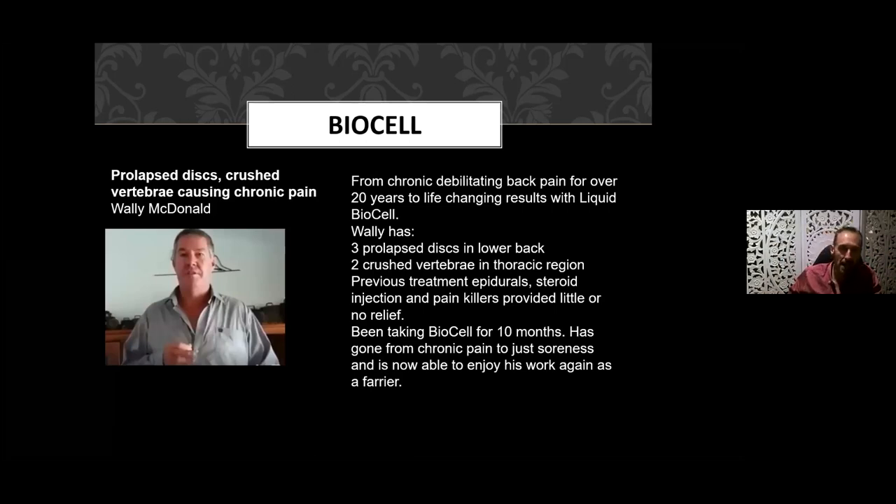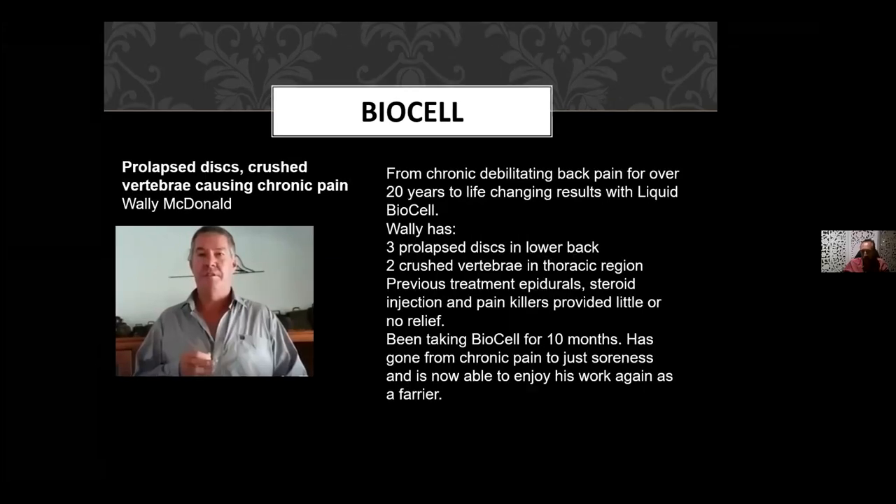Here's Wally, who had a combination of prolapsed discs and crushed vertebrae causing chronic pain for 20 years. He's a farrier — always bending and dealing with injuries from shoeing horses. Three prolapsed discs, two crushed vertebrae; he'd had epidurals, steroid treatment, and painkillers that provided little or no relief. It took him 10 months, but reversing some of those changes after 20 years in 10 months is a pretty good outcome. Before, he could only shoe one horse and then have to rest — now he's back shoeing horses and managing very well.